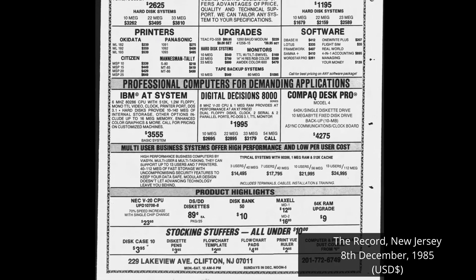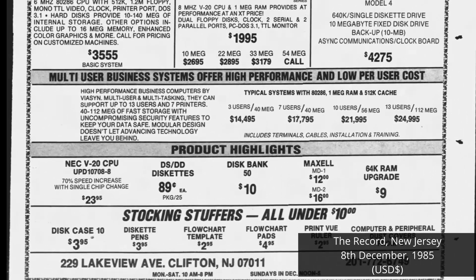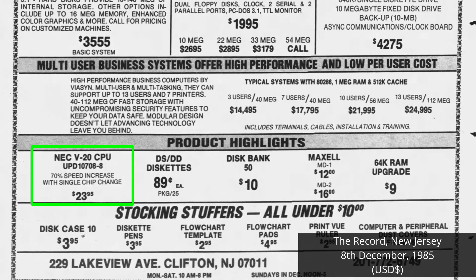The V20 has an interesting story all of its own. It was one of the first drop-in processor upgrades for the PC. It was cheap, fast, and had some neat tricks up its sleeve. It's probably worth a video in itself.